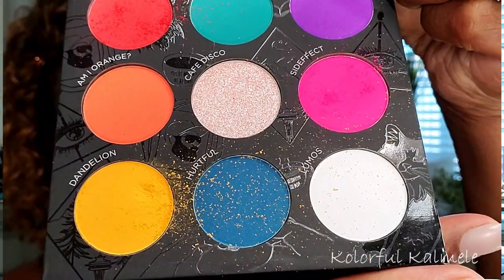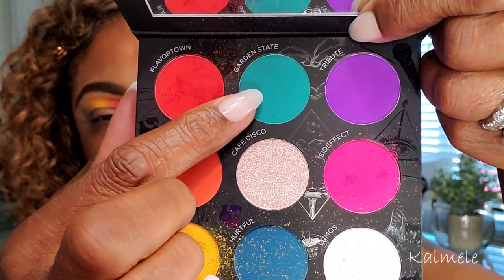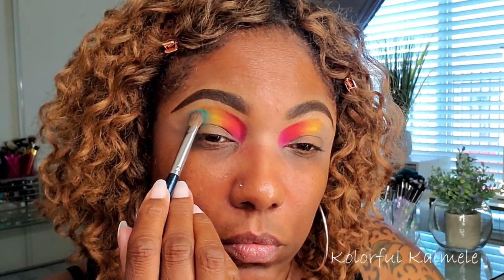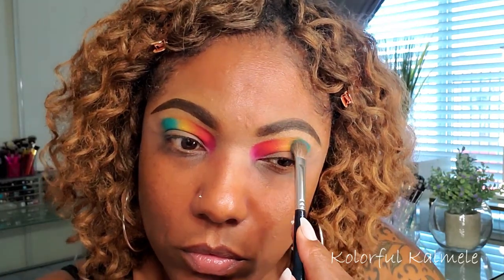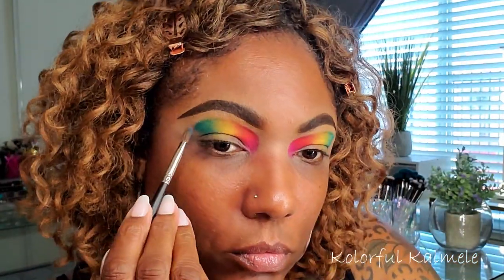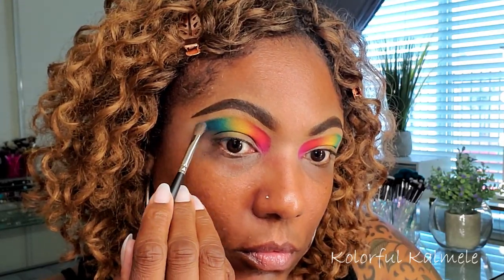I'm using a tapping motion because I want to get the most color payoff from these pigments. Now I'm going into the yellow shade, which is Dandelion — gorgeous shade — but you can see the fallout trickling down on my lid. I wanted to show you guys on the palette how that fallout looks. Next I'm going into Garden State — I think this might be my favorite colorful shade in this palette, this teal/blue-green shade. Oh, it's so pretty!